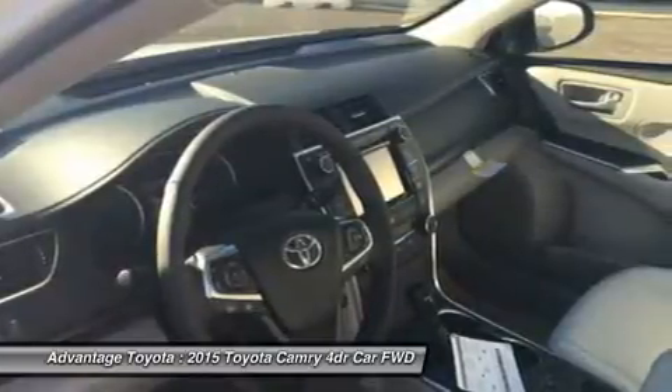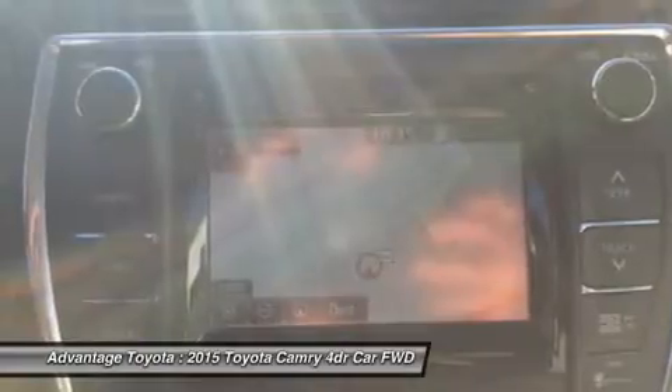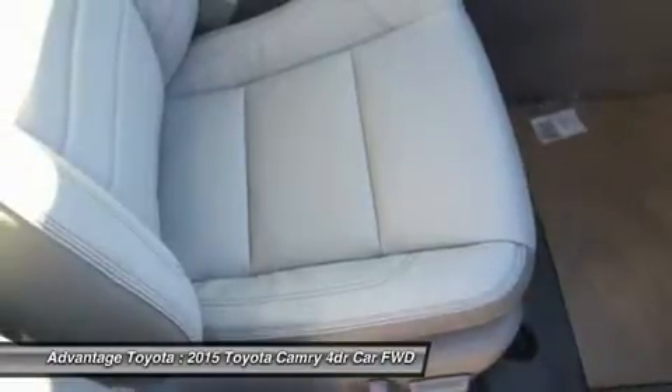A host of available safety features also help to keep you at ease, including whiplash injury lessening front seats, 10 airbags, a standard backup camera, blind spot monitoring, and rear cross-traffic alert.